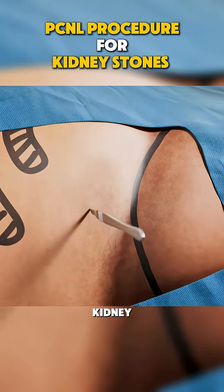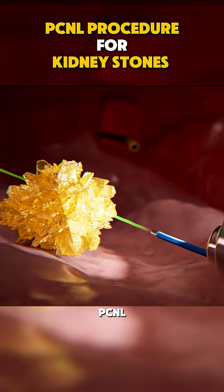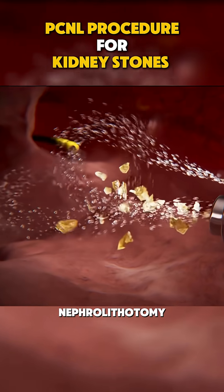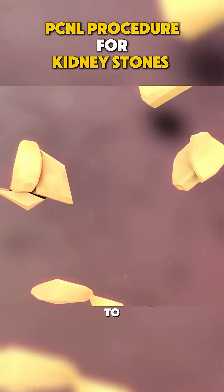Ever wondered how doctors remove kidney stones with cutting-edge technology and minimal pain? Let me introduce you to Ultra Mini PCNL, a revolutionary procedure for stone removal. Ultra Mini PCNL, or percutaneous nephrolithotomy, is a minimally invasive procedure designed for patients with kidney stones too large to pass naturally.